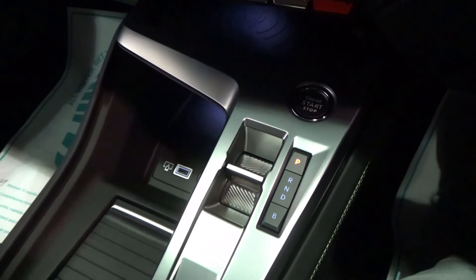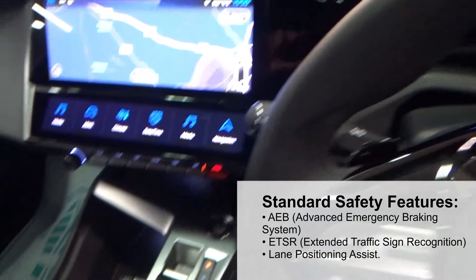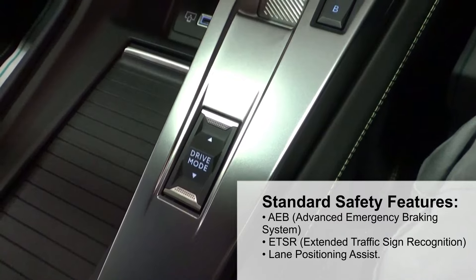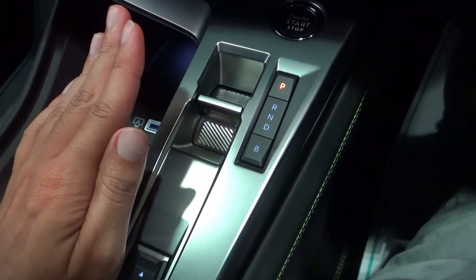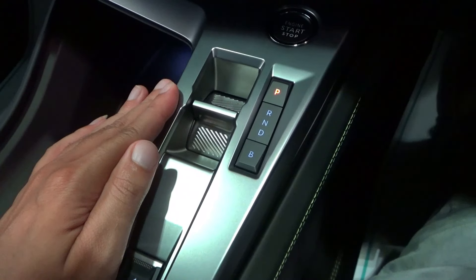In D, the driver can use the paddle shifters on the steering wheel on each spoke. When placing this car in reverse, there is also a reversing camera along with parking sensors front and rear.